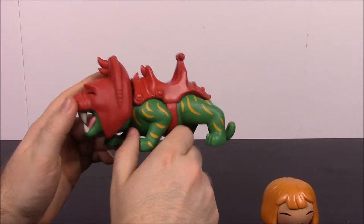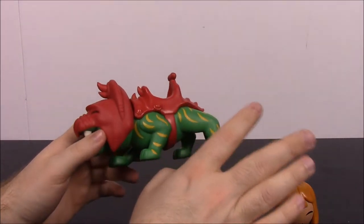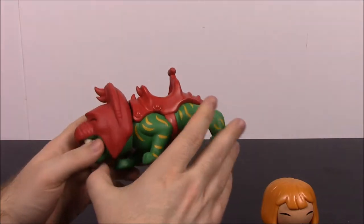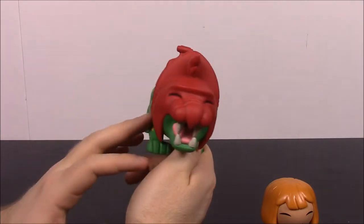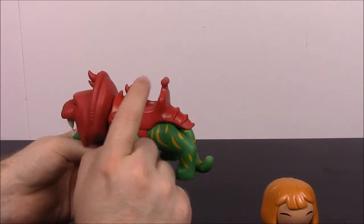Then we have Battle Cat, also known as Cringer when he's not in battle mode. When Adam of Eternia turns into He-Man, Cringer also turns into Battle Cat. Cringer looks just like the cat without the red armor — he's a real scaredy cat about everything. But when he turns into Battle Cat, he's a ferocious fighter and gets his armor added on.